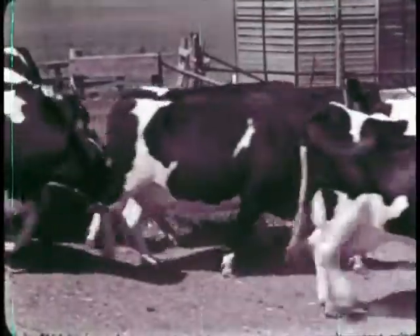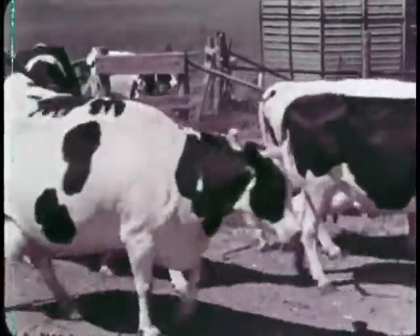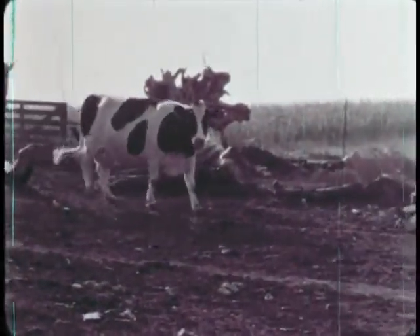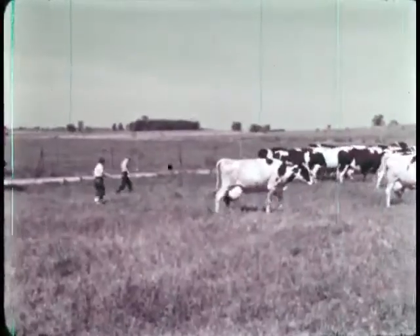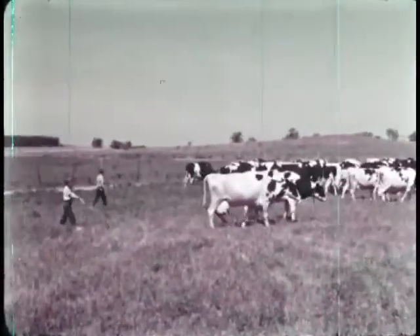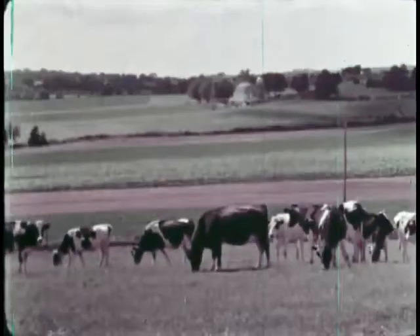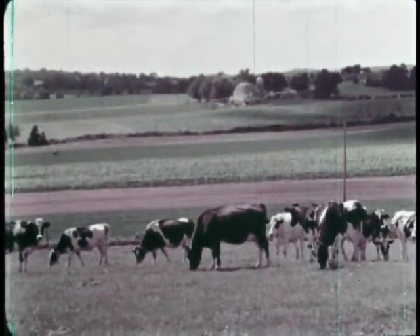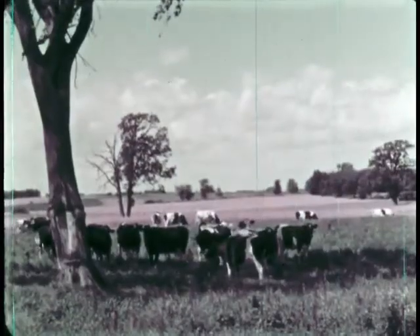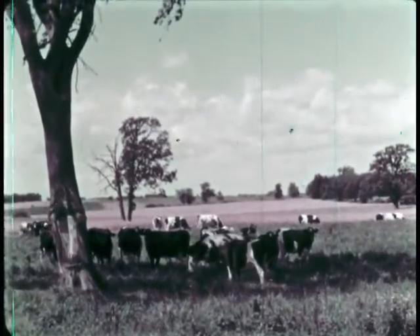Each day, Betty Lou and Dick let the herd of cows out of the barnyard. Now the herd is moving toward the pasture. This cow with a bell around her neck is leading the way. Out in the green pasture, the cows will spend most of the day until milking time late in the afternoon, munching on green grass or quietly resting under shady trees.